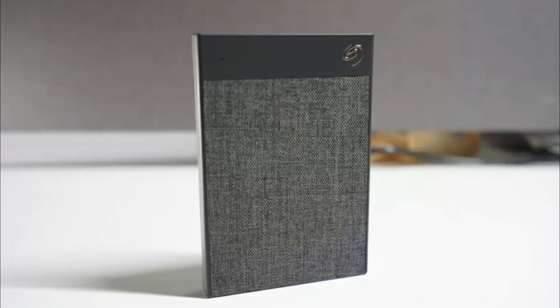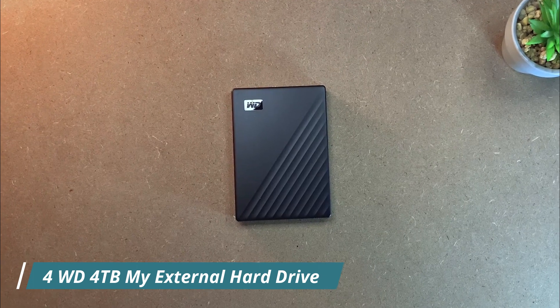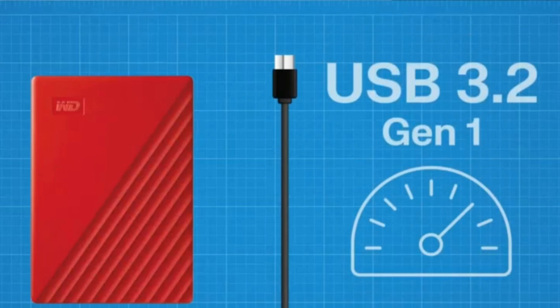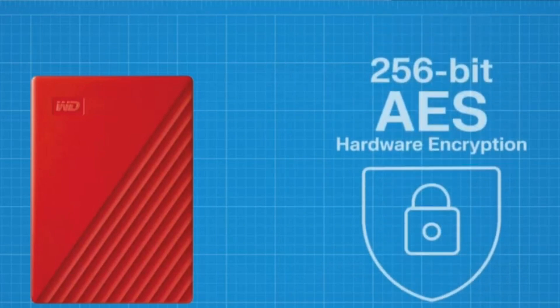Number 4: the WD 2TB My Passport portable external hard drive is a reliable and convenient storage solution. With its compact design and high storage capacity, it allows you to carry your files wherever you go. One of the standout features is its built-in backup software, providing an easy and automated way to back up your important files with scheduled or manual backups.